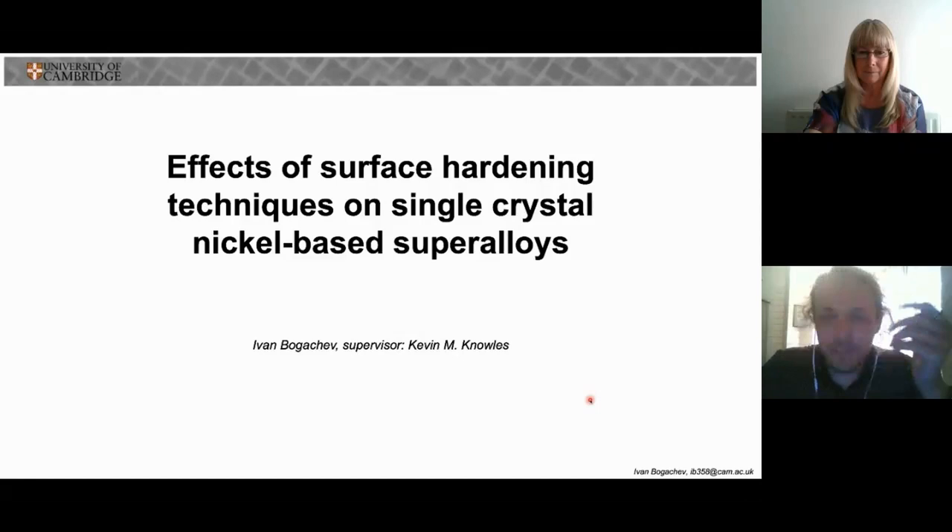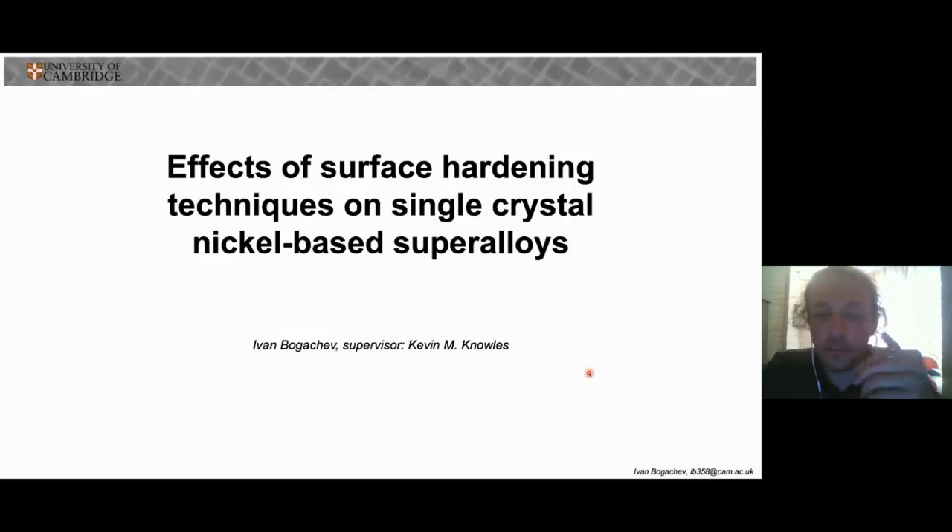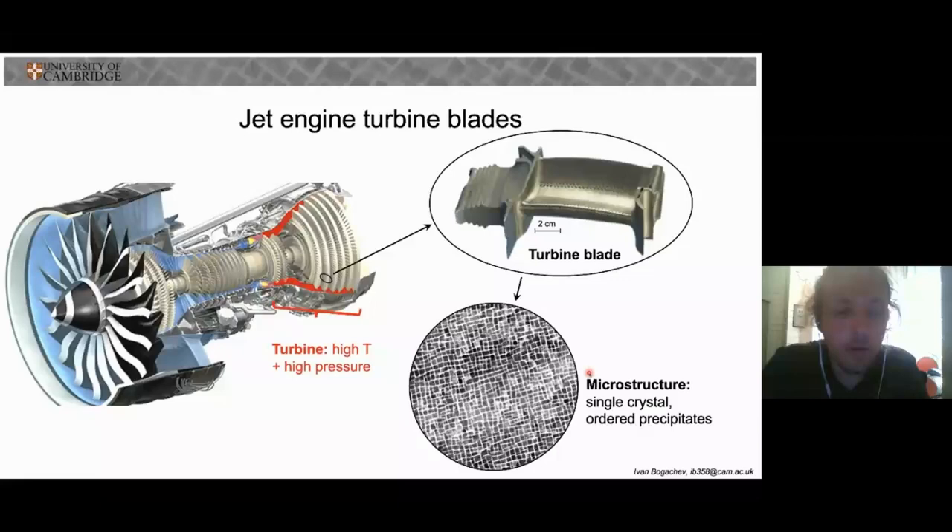Hi, my name is Ivan, and my research is on the effects of surface hardening procedures on single crystal nickel-based superalloys. The context of this work is the development of aerospace jet engines. In the turbine of a jet engine, the already high pressures and temperatures experienced by the turbine blades, shown here, are continually being increased in order to improve the efficiency of the engine.